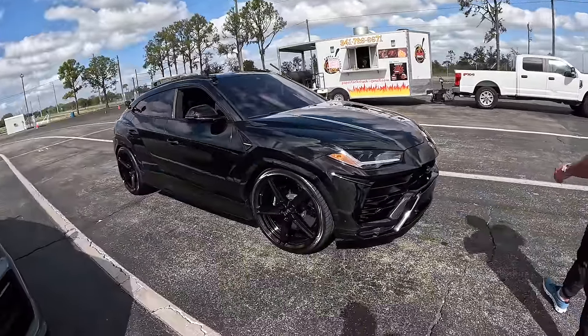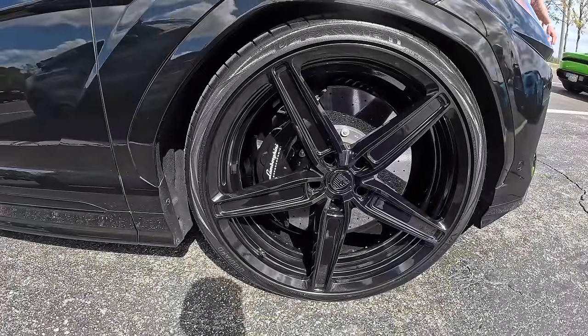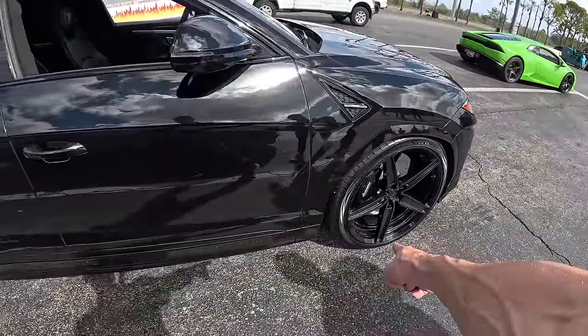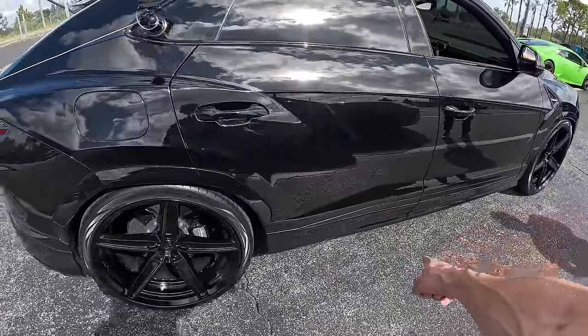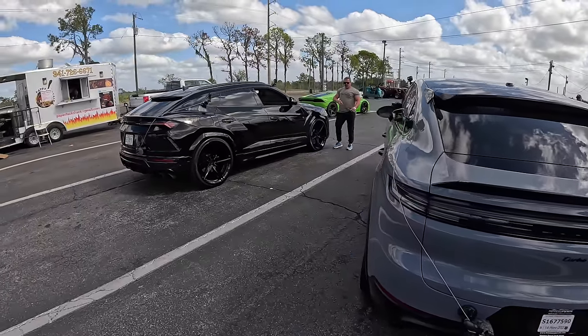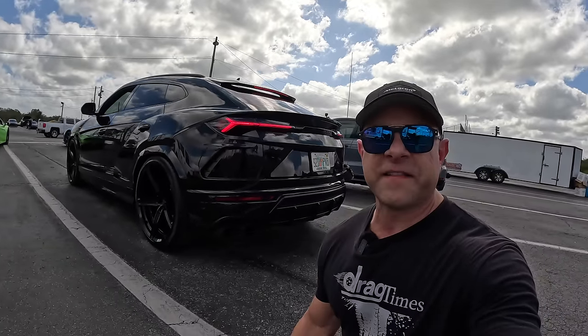They're both gonna run low 11s today. Look at the size of these wheels — they're 24s or 26s with 16-inch calipers. The car looks great, all blacked out. Let's hear the Urus rev since it has the exhaust. Oh, that's nasty!